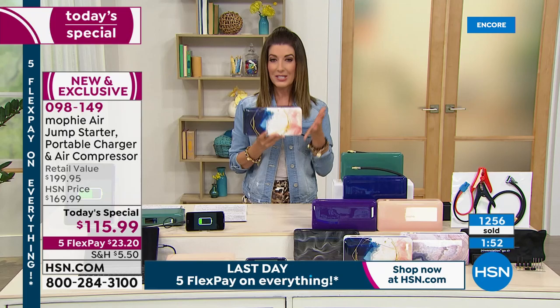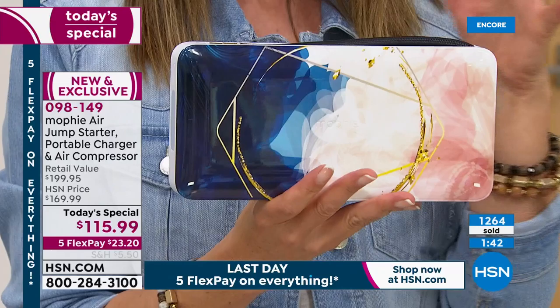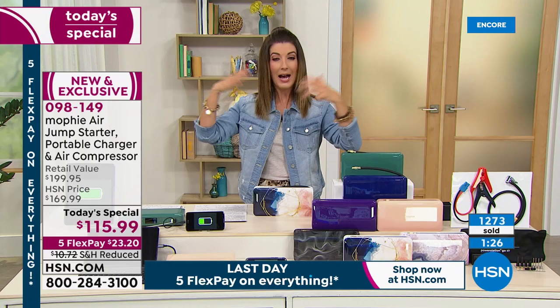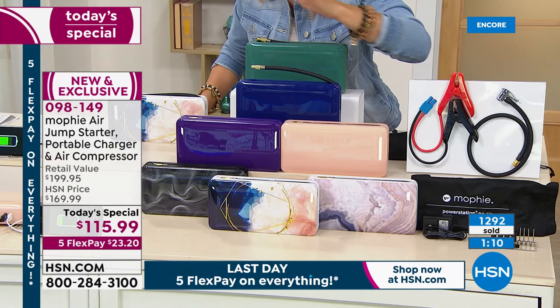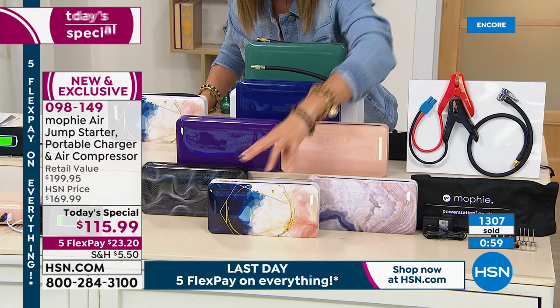Just bring it inside every once in a while to charge up. The other great reason to get this today: it's so sleek, portable, and compact. I was shopping around before the show - other jump starters with air compressors are not pretty, not small, don't fit in your glove compartment, and look like you bought them at a hardware store. I don't have room for that. This is the perfect solution. Colors update: Geometric Multi is very popular, I would not be surprised if it's next to go.